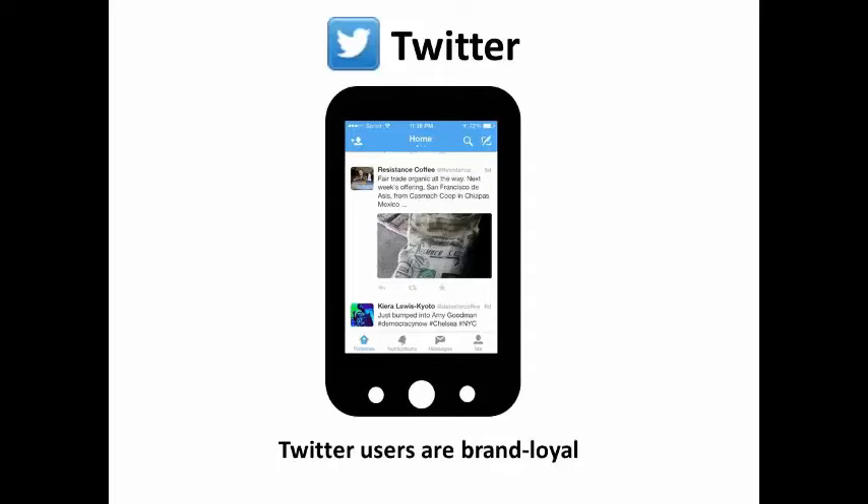Interestingly, Twitter users also have a higher level of brand loyalty than other types of social media. Twitter is a great place to post quick announcements and calls to action. With its short message length, it's the perfect platform for mobile marketing.